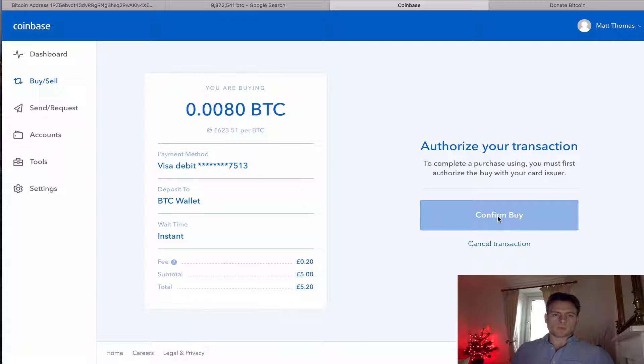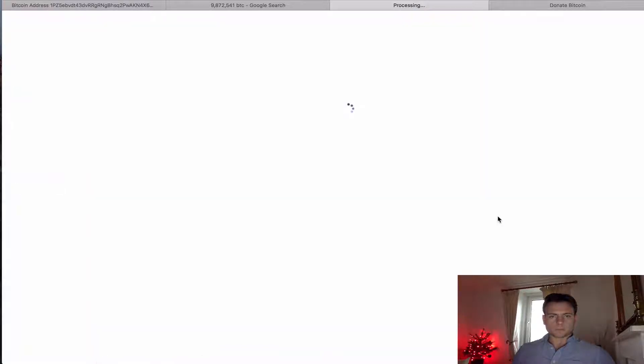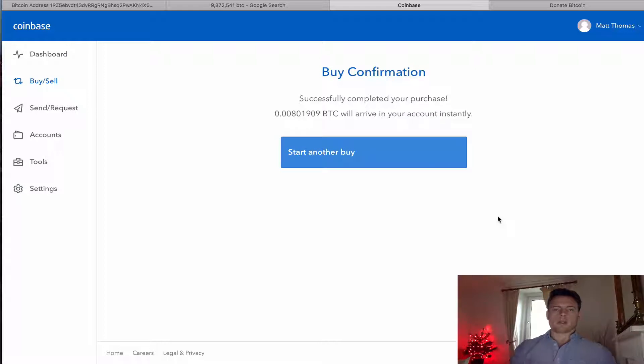With a bit of luck — so I have a Red Wallet on my phone. When you sign up to Coinbase, it creates a wallet for you. Coinbase manages your wallet and your private keys and all that kind of stuff.